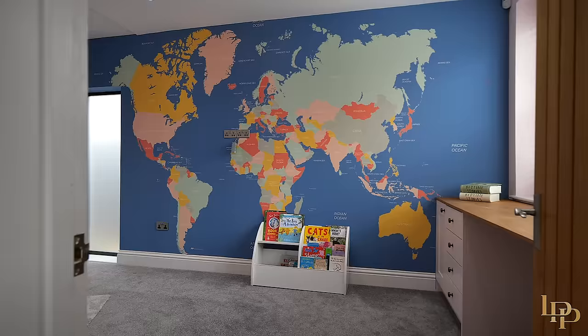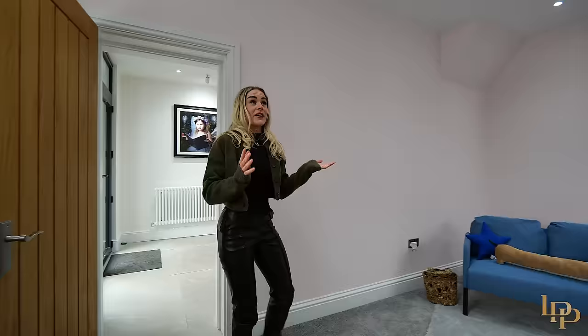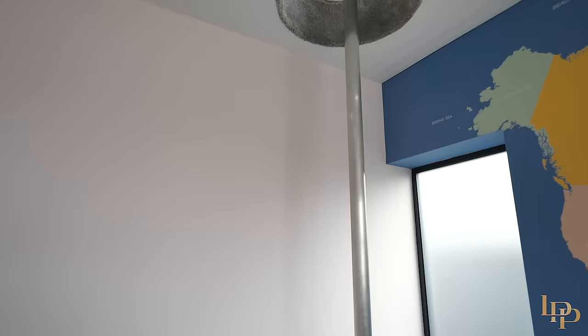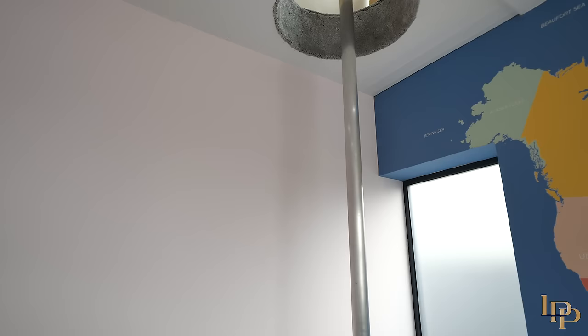But firstly let's go into the second reception room. This second reception room is a great size — the owner currently has it set up as a children's playroom, but my favourite feature about this room is this fireman's pole. Just imagine in the morning when you wake up you can slide down the pole and make your way to breakfast.